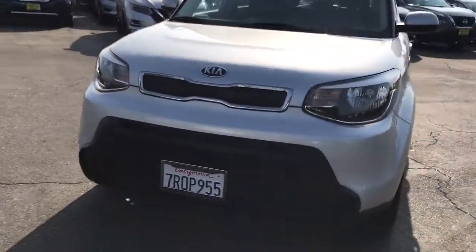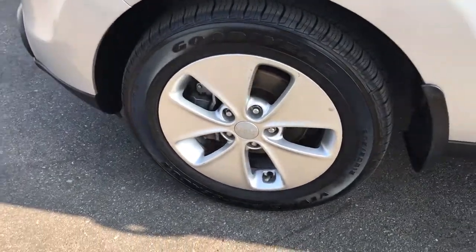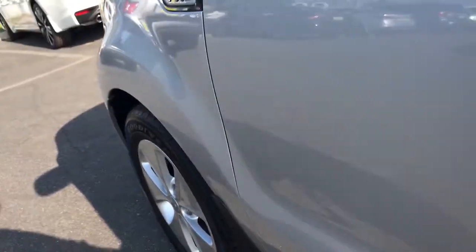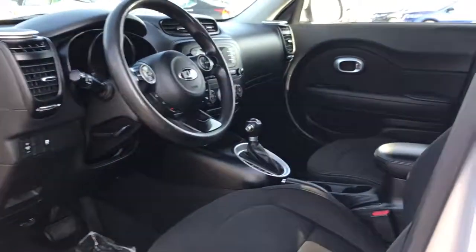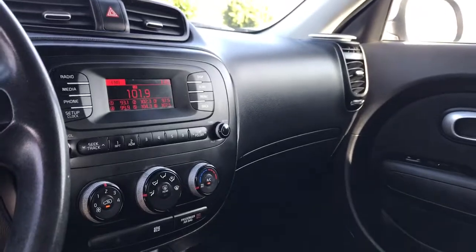Satellite radio, Bluetooth connection, steering wheel audio controls, aluminum wheels, stability control, traction control, pass-through rear seat, intermittent wipers, variable speed intermittent wipers, passenger vanity mirror.